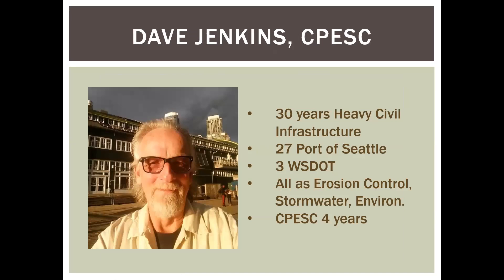I'm Dave Jenkins, a certified professional in erosion and sediment control. I've been in the heavy civil infrastructure and public works contracting world for 30 years — 27 total at the Port of Seattle and three at the Department of Transportation. All of it has been related to erosion control, stormwater, or general environmental work like habitat restoration. I got my certification four years ago, and I would recommend if you're wanting to get your erosion certification, don't wait till you're 65 to get it.